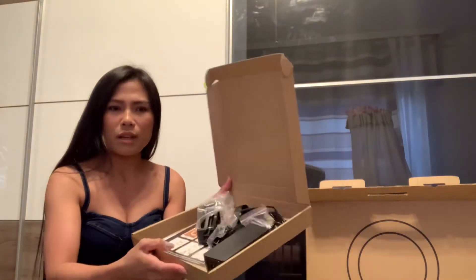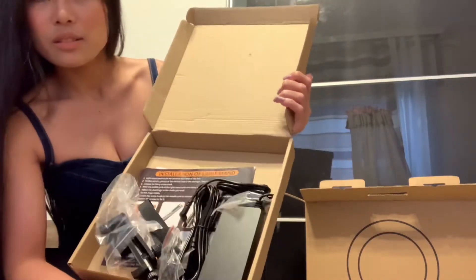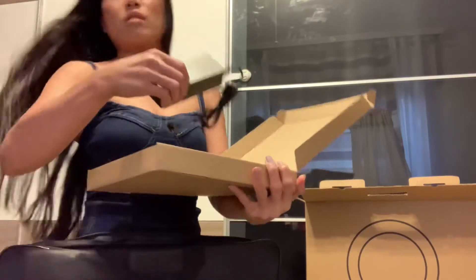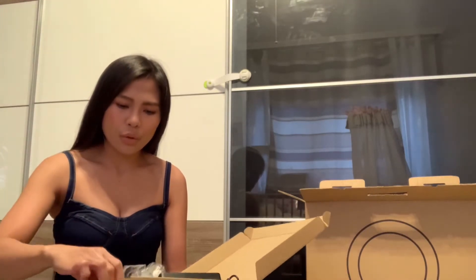Inside the carton there's a charger, and also the camera holder or phone holder.